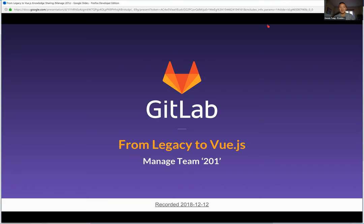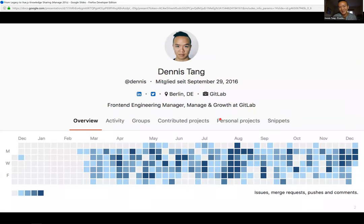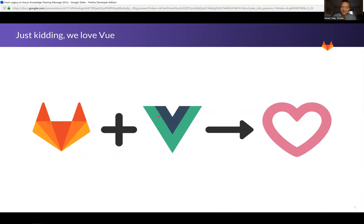Welcome — this talk is named 'From Legacy to Vue.js.' I'm Dennis, I'm the front-end engineering manager for the Manage group. I've been at GitLab since March, as you can probably tell from my contribution graph. I'm here to talk about the next JavaScript framework at GitLab — just kidding, we're going to talk about Vue and how we apply Vue in the context of Manage.